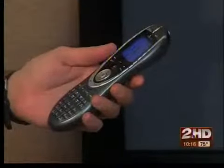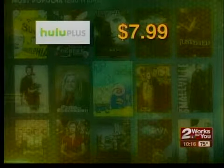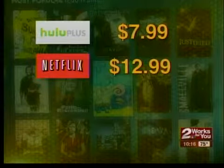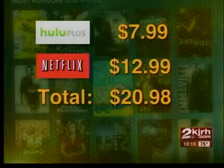So how much did Fred save? He went from $90 down to about $21 a month. To break it down, he pays $7.99 a month for Hulu Plus and $12.99 a month for Netflix. His total bill is $21 — a savings of more than $800 a year.